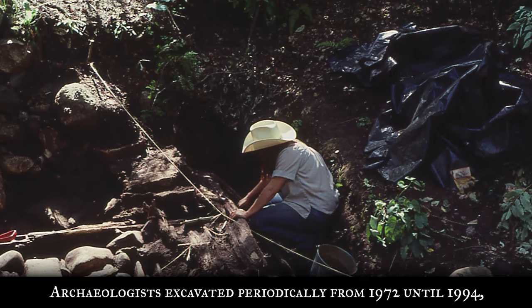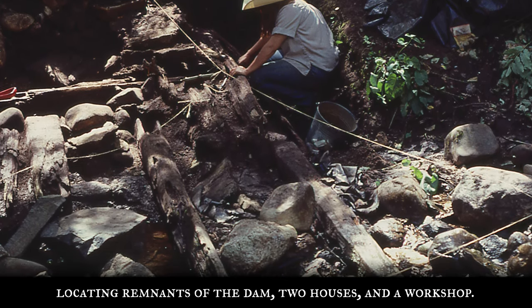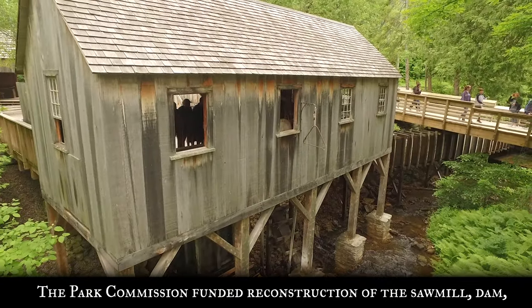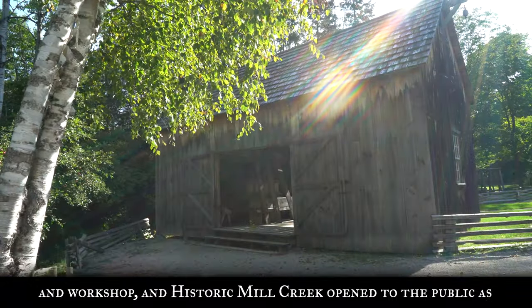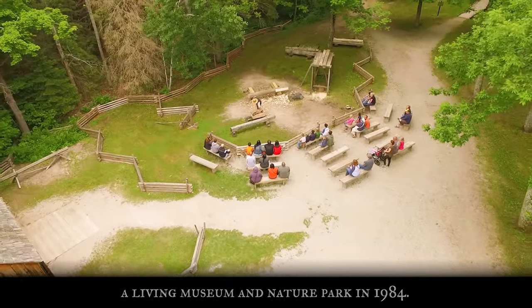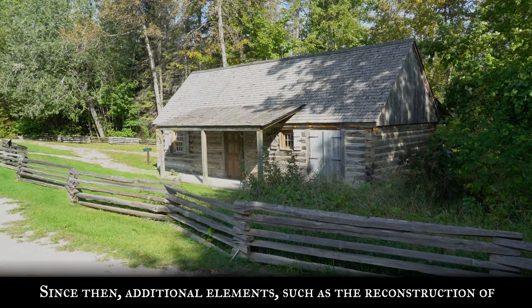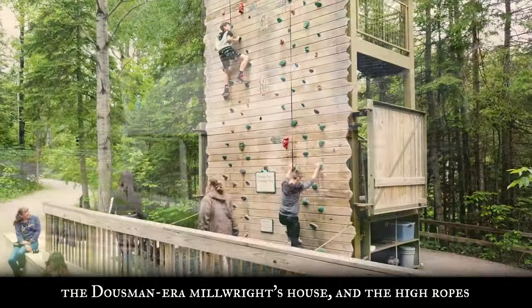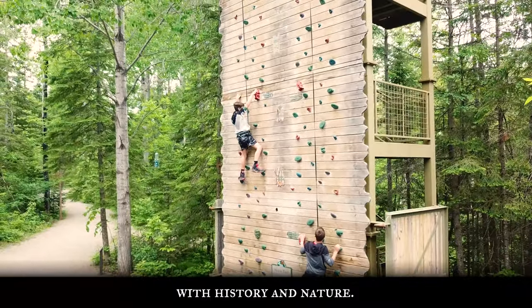Archaeologists excavated periodically from 1972 until 1994, locating remnants of the dam, two houses, and a workshop. The Park Commission funded the reconstruction of the sawmill, dam, and workshop, and historic Mill Creek opened to the public as a living museum and nature park in 1984. Since then, additional elements such as the reconstruction of the Dousman-era Millwright's House and the High Ropes Adventure Tour have continued to bring visitors face-to-face with history and nature.